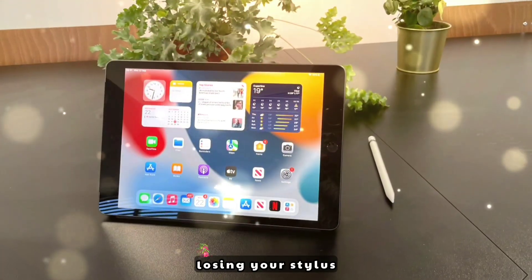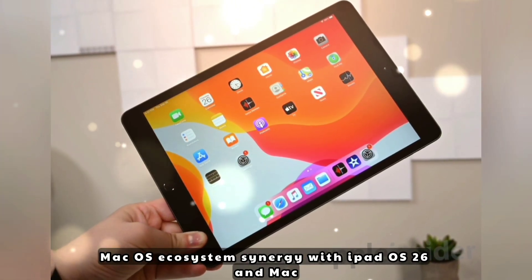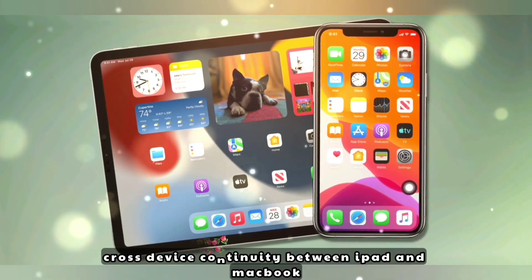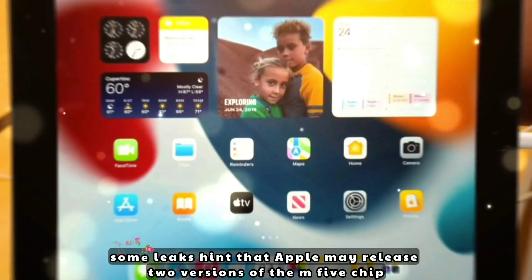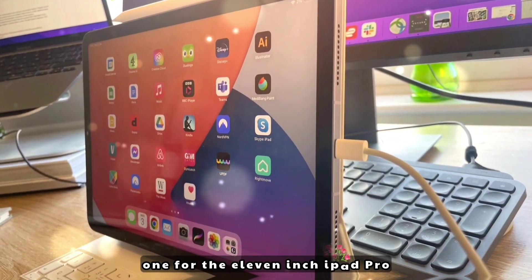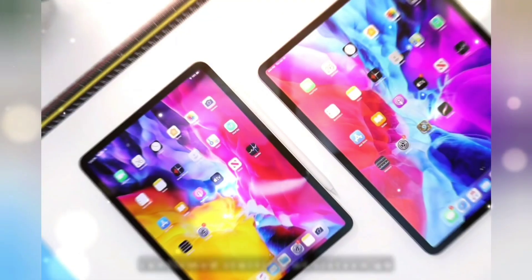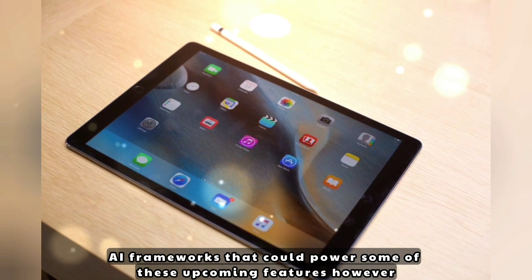macOS ecosystem synergy: with iPadOS 26 and macOS Sequoia, expect tighter integration, universal clipboard, and Handoff. Better Stage Manager for multitasking and cross-device continuity between iPad and MacBook. On the latest leaks and release window: some leaks hint that Apple may release two versions of the M5 chip — one for the 11-inch iPad Pro and a beefier one for the 13-inch model. RAM bumps seem almost confirmed starting at 16GB, and iPadOS 26 beta code has shown signs of new AI frameworks powering these features.